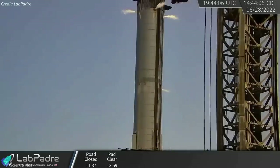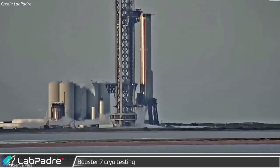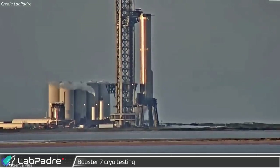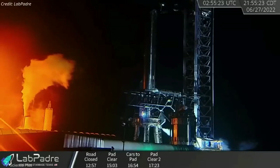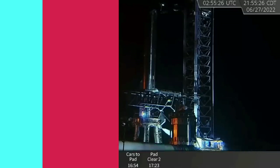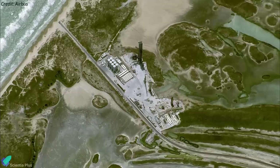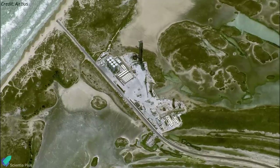Instead, SpaceX conducted Booster 7 proof tests from Monday to Thursday, spending those four days filling and venting cryogenic liquid nitrogen from Booster 7. Venting was also observed from the orbital launch mount as teams prepared Stage Zero for the test campaign. They also activated the tank farm and completed final checks on the Raptor engines installed on Booster 7. In short, last week SpaceX was busy preparing the launch site and Booster 7 for the upcoming static fire campaign.